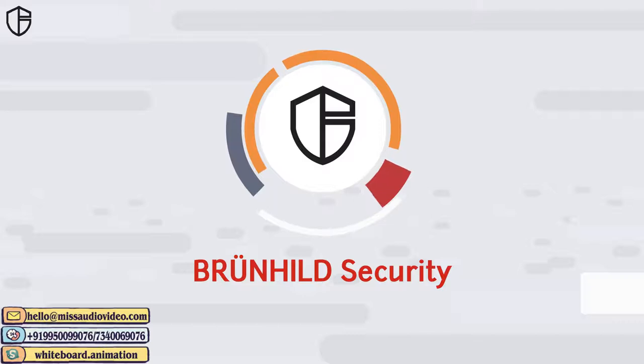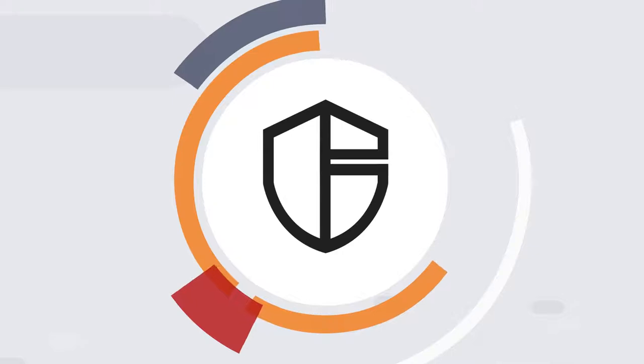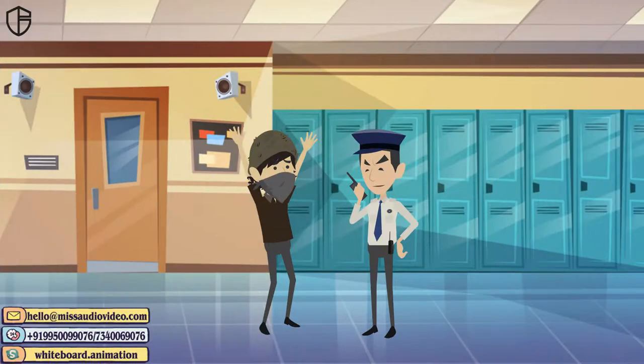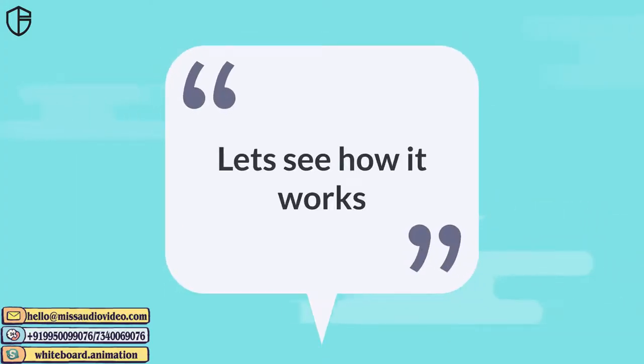Introducing Branhild Security, a predictive and preventive security system for schools which alarms the security guards before something happens intelligently and saves innocent lives. Let's see how it works.